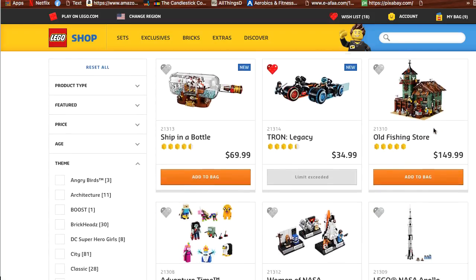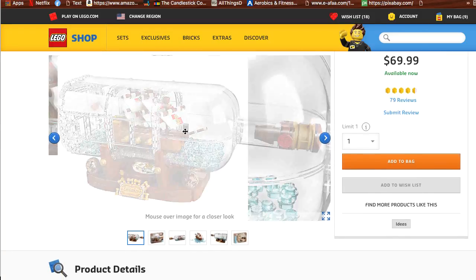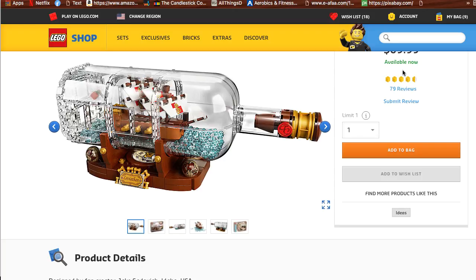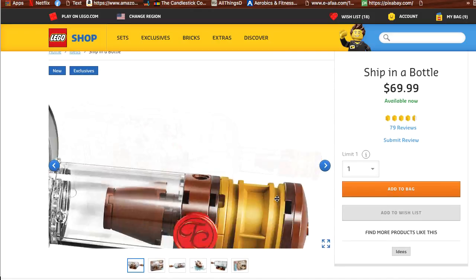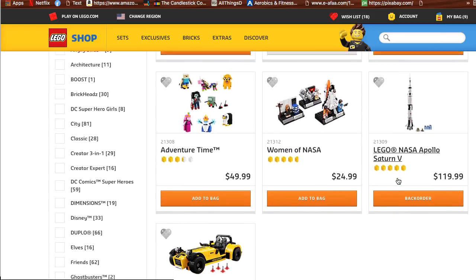Going back to Ideas again, there is the Ship in a Bottle. This one is an okay set — I'm not really too much of a fan. It's not real glass. It looks good, but the price is just too much for what it is. At $69, if this was a $29 item, that would definitely make it a collector's set. But for $69, there's not much profit in this, so I would definitely skip that one.